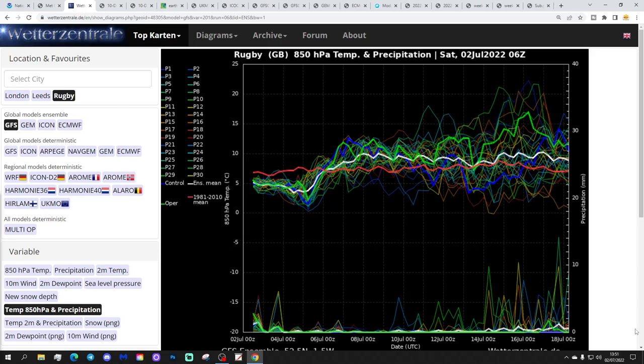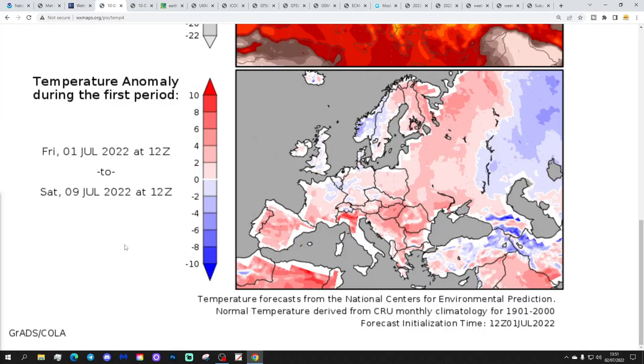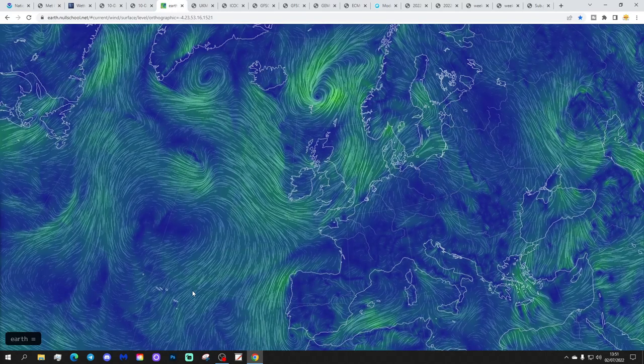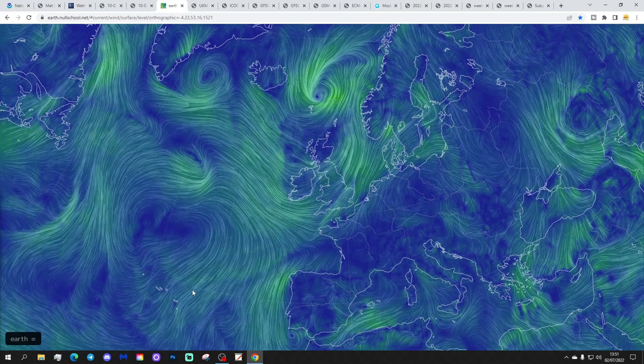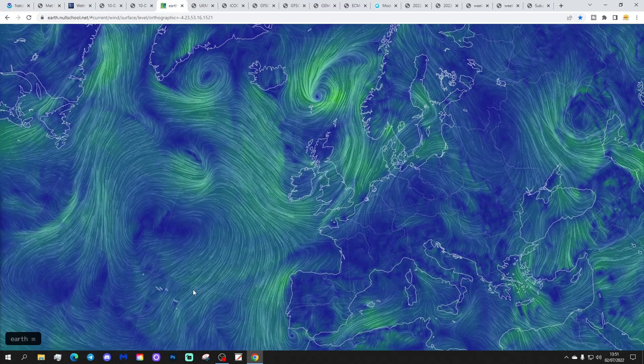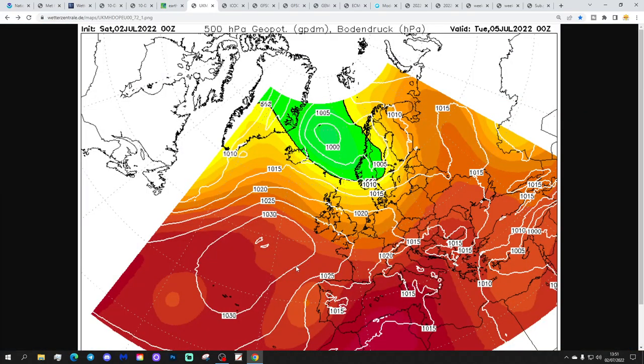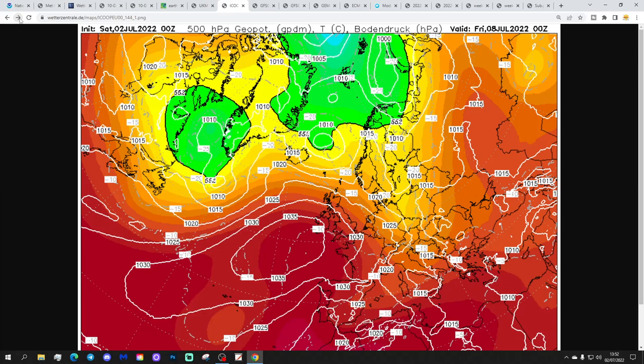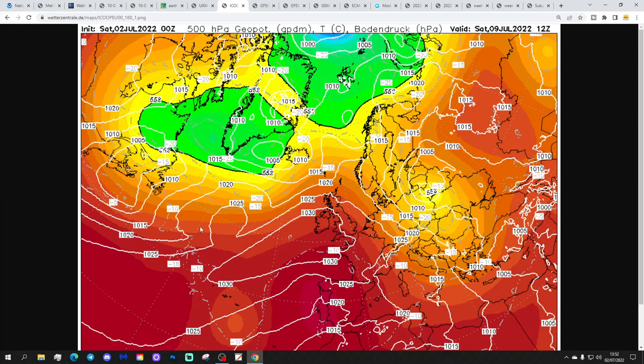Temperature anomalies from the 1st to the 9th of July are going to be around or a little bit below average - no particularly big deviation. The latest wind flow map from earthnull.net shows wind pulling in from off the Atlantic today with low pressure and showery conditions. The latest UK Met EURO run shows high pressure beginning to ridge in from off the Atlantic on Tuesday, with that trend continuing through next week - gradually turning drier and warmer as the week progresses.